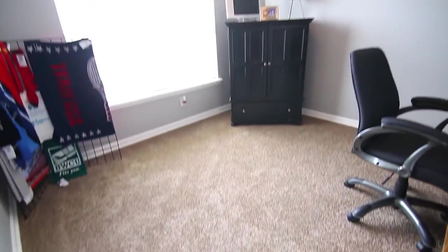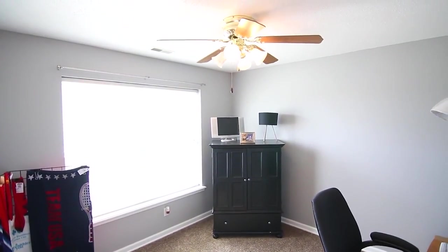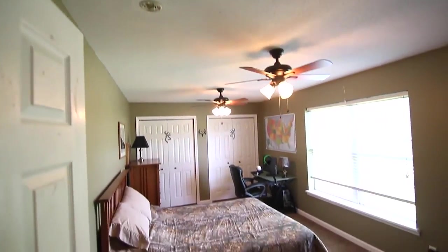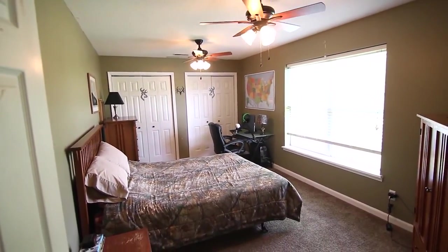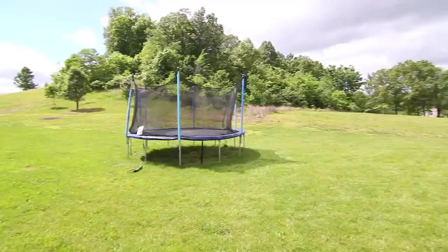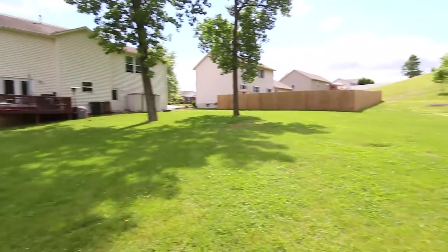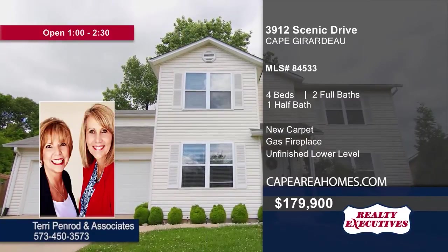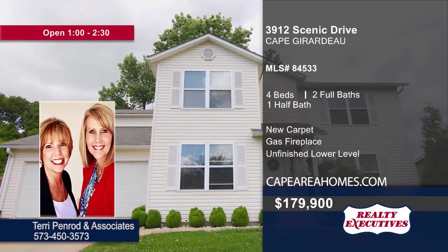The home's four bedrooms offer great family space and open potential for a rec room or office. The back deck and awesome backyard promise plenty of great summer memories. Schedule your showing of this home with a call to Terry Penrod and Associates.